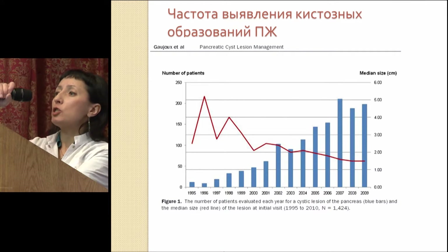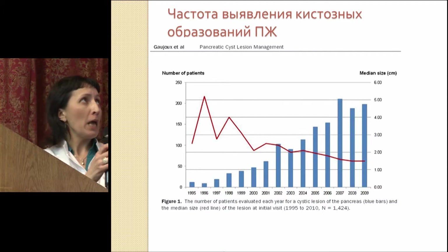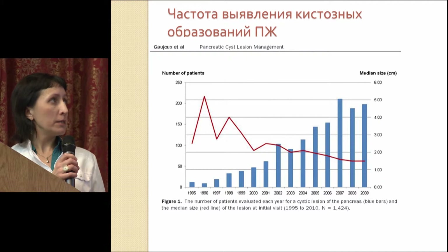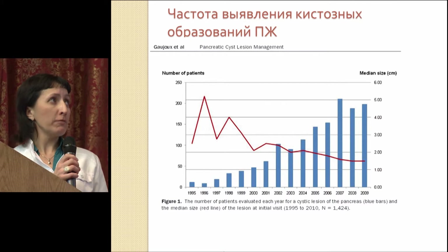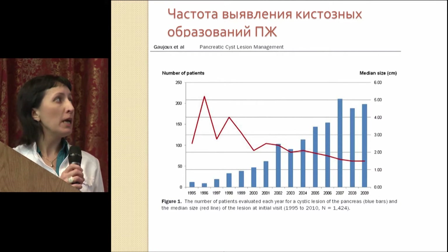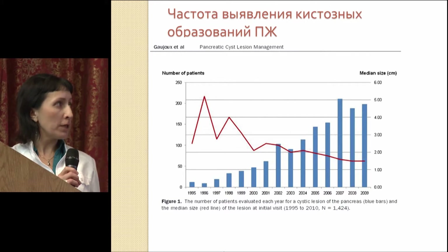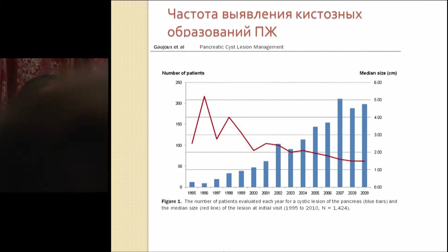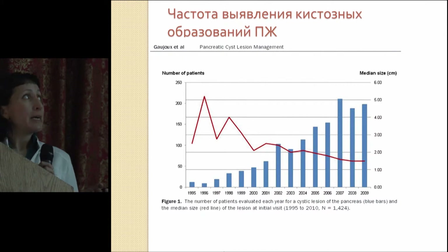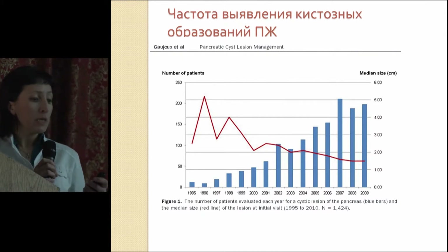Talking about the frequency of the disorders, about the incidence, it's hard to give the number. Here you see a diagram where the blue color shows the number of patients being admitted to one of the cancer centers in France concentrating patients with pancreatic neoplasias. In 1995, they had about 20 of those patients. In 2009, they had about 200 of them, so it sharply went up.